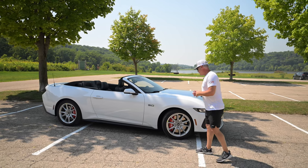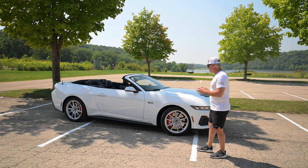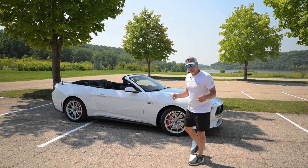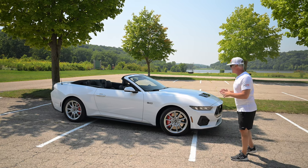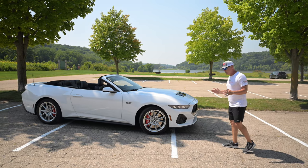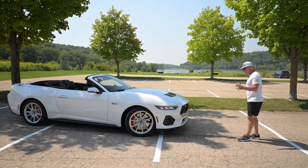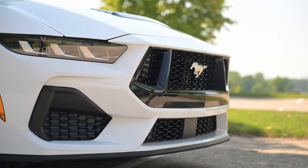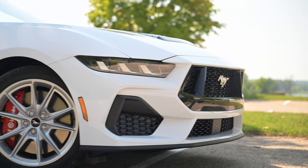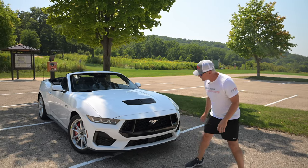From a look standpoint — we'll get into driving impressions in a bit — it's an evolution, not a complete redesign, clearly. But I like what they've done. I like how they've smoothed out some of the lines and modernized the car. I think the front fascia is actually one of the highlights of the car. It remains very aggressive, as the S550 had a very aggressive front. I like how they split the grille and broke it up with some color differentiation.